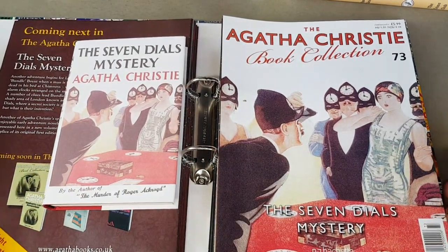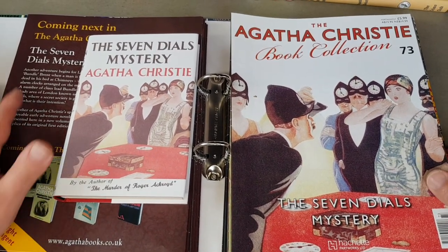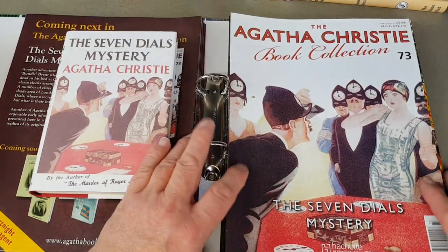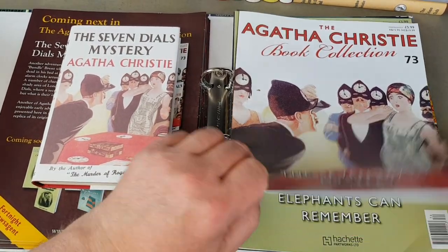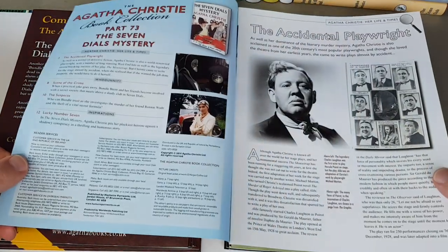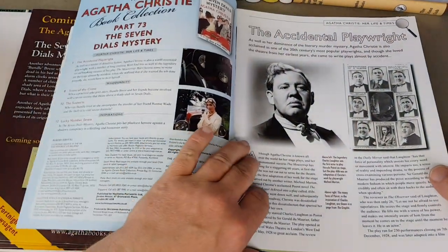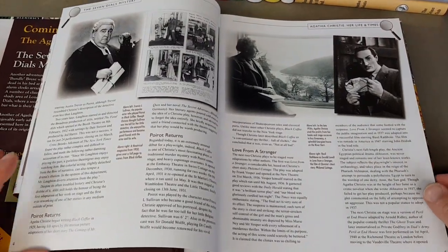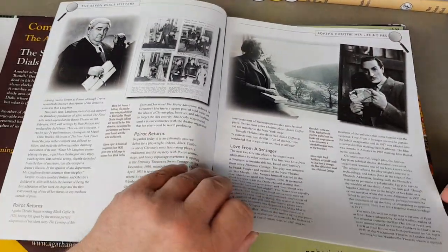We've got the Seven Dials Mystery — number 73. I'm quite near the end now — a bit more about her life in the magazine.